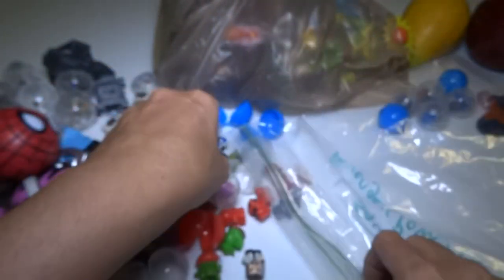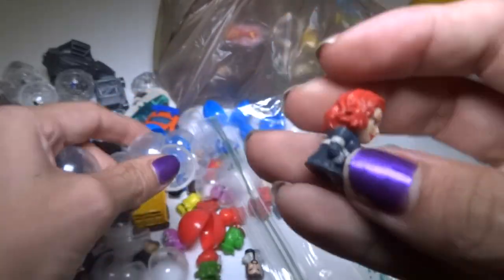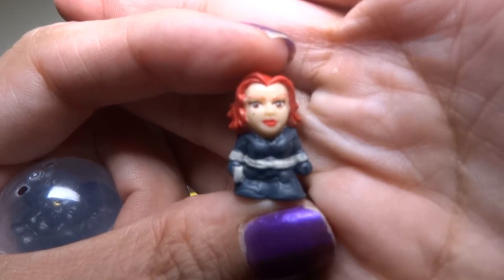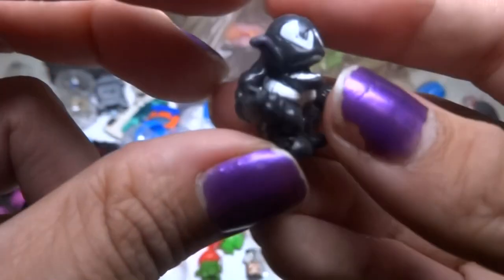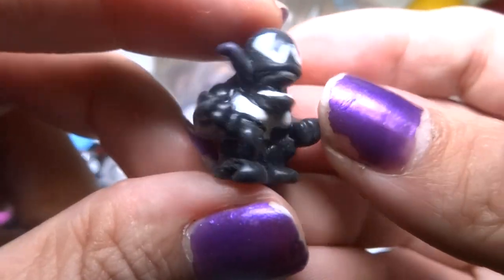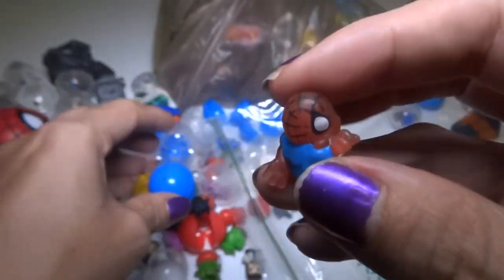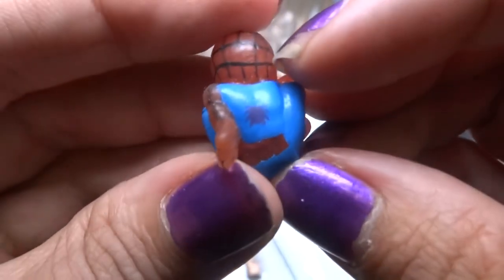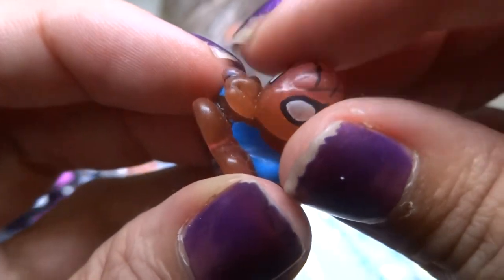And Blue Power Ranger. And it's Black Widow — or Scarlett Johansson, whatever — I think it's Black Widow. And Venom — I think — yep, there's Venom. He looks like he's gotta go to the bathroom. And it's Spider-Man — Spider-Clear-Man! He's got a nice little spider, kind of looks like a tick, and he's really cool and see-through.